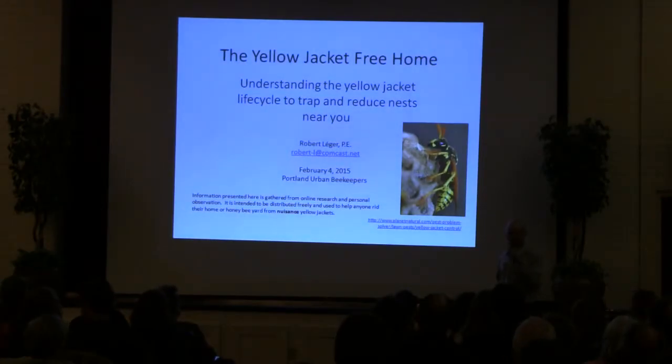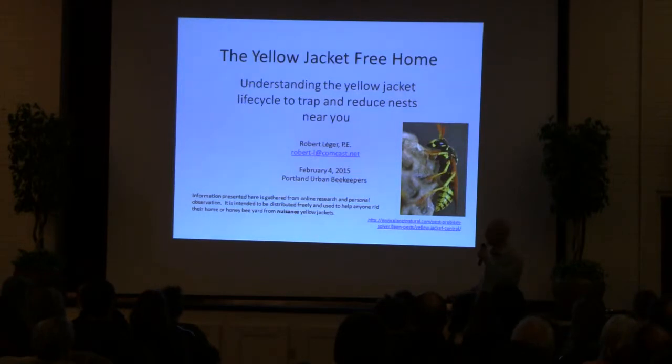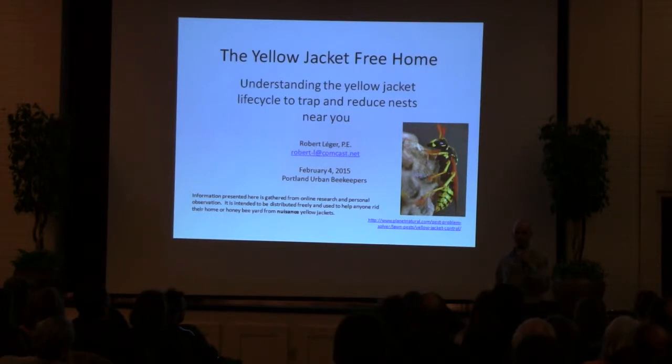Hello, my name is Robert Leger and this is my presentation about what we call the Yellowjacket Free Home. Basically understanding the Yellowjacket life cycle to effectively trap and reduce Yellowjackets and nests near you. Hopefully a little bit of time in the spring for trapping and you can take the summer off.